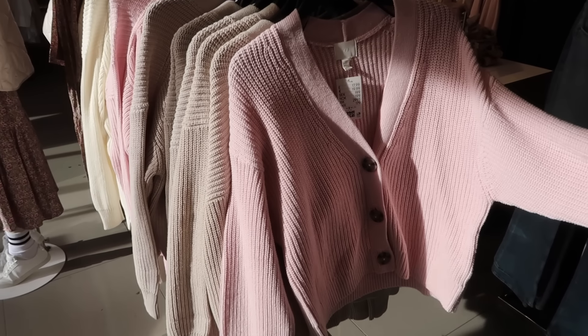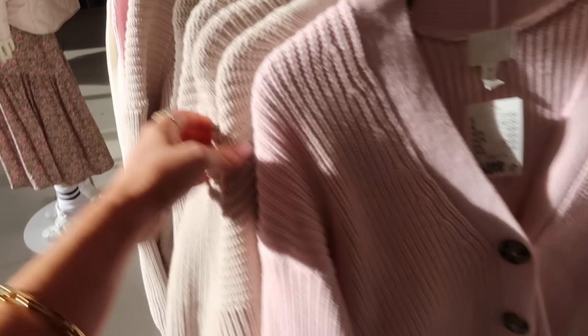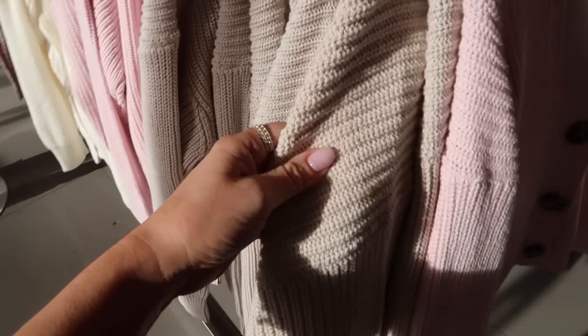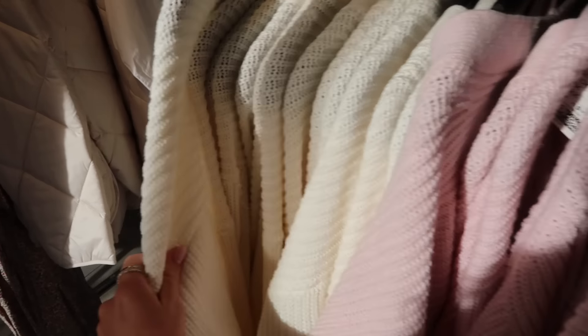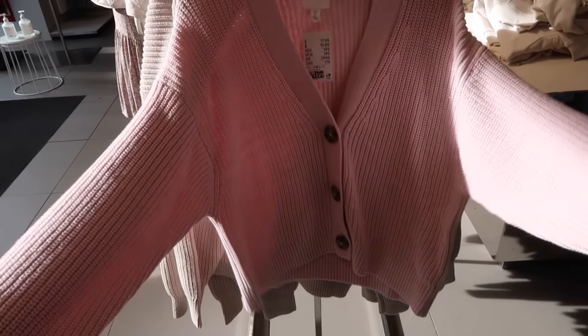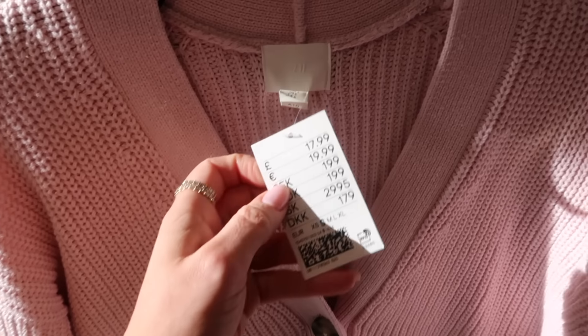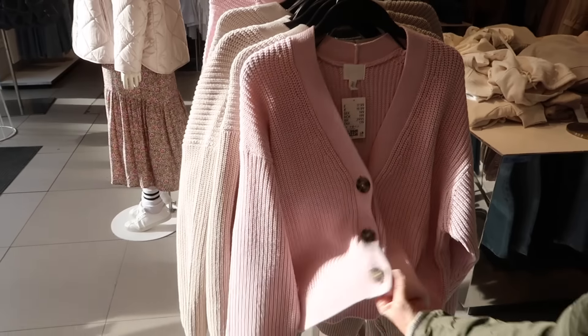We've just gone into H&M and the first thing we spotted as we came through the door are these little cardigans. They've got them in pink, a pale beige, and cream as well. I quite like the pink — I just think in spring with a pair of jeans that would be quite cute, especially with white jeans. It's quite sweet in the pink, and they're only £17.99, which is a great price. The knit is quite nice — it doesn't look cheap.